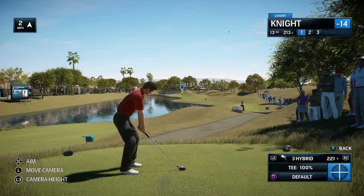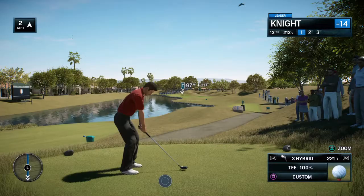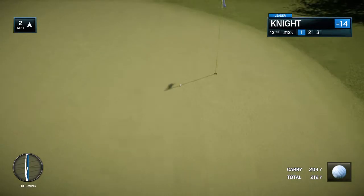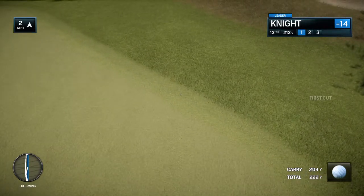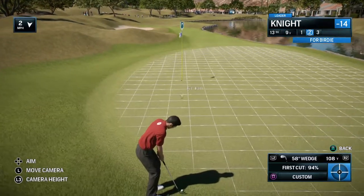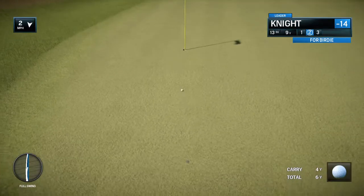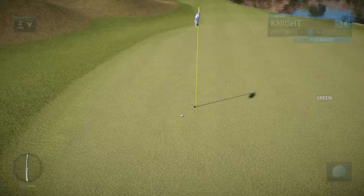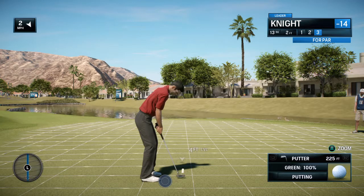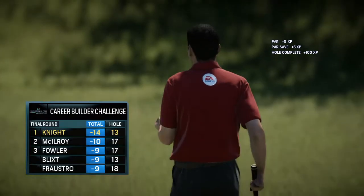Tricky par three here, the 13th — 214 yards. Well, that one didn't work out. Didn't look bad in the air — it hit the green but didn't sit. Yeah, it was never going to stop. So in the first cut here, it could be worse. Safely on the dance floor. You don't want to let this one get away. This is about concentration and focus at this point. And he has it. A good putt redeems all.